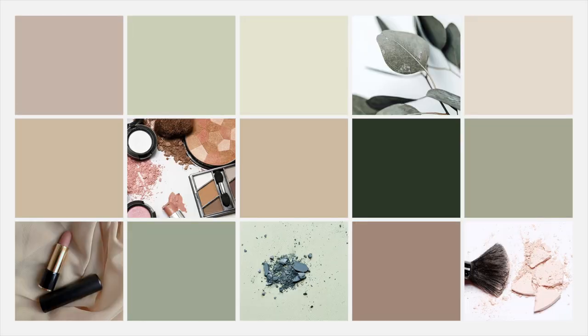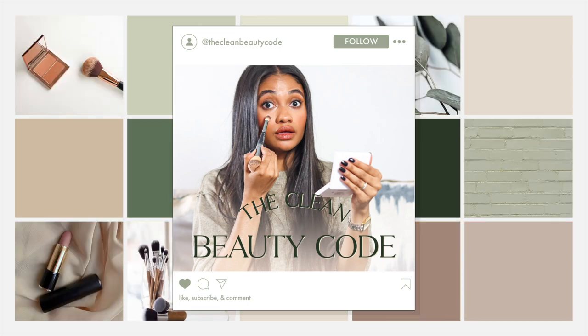Welcome back to the Clean Beauty Code! I'm so excited for this video because we are doing something fun — a full foundation try-on, a full review, and comparing and contrasting to other foundations. We're talking about the new Say Beauty foundation. The second I saw they announced it, I put it in my basket and was stalking waiting for it to go live.